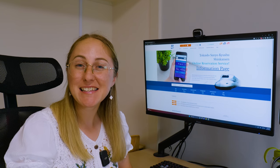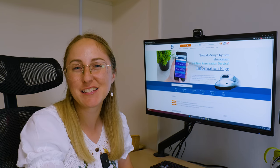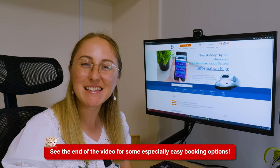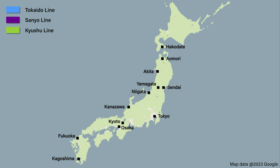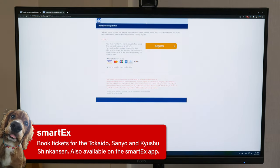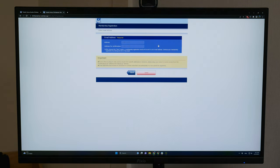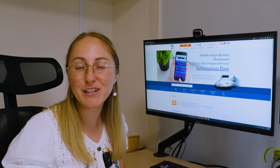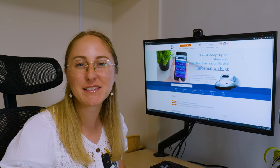If you'd like to book your Shinkansen tickets in advance before you get to Japan, you can do that on one of the dedicated websites. Generally, you can book Shinkansen tickets online up to one month in advance. If you're going to be using the Tokaido, Sanyo, or Kyushu Shinkansen line, you can use the Smart X website. First, you'll need to register by putting in your details and registering a debit or credit card. Most international cards do work on this site, and once registration is done you're ready to start booking.